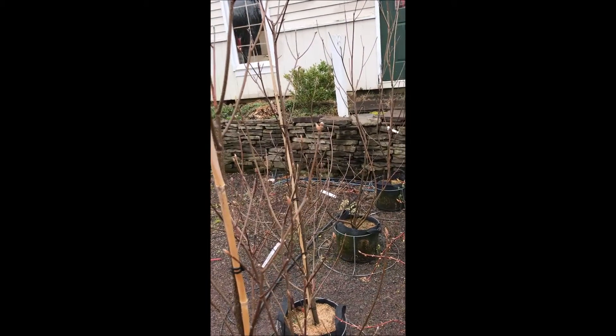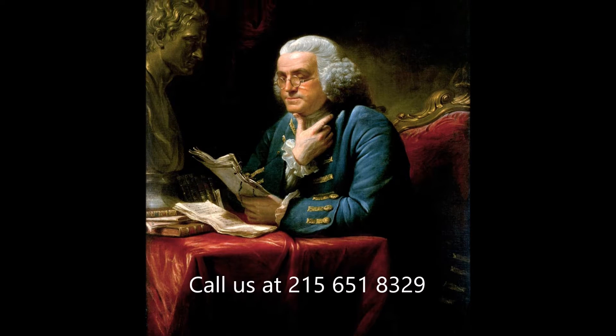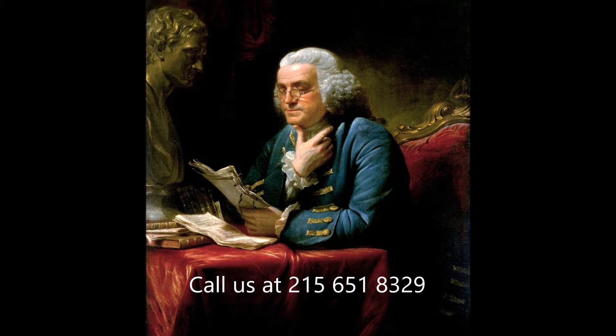We will trade you a Ben Franklin for a Franklin tree at Highland Hill Farm. This tree honors Ben Franklin.